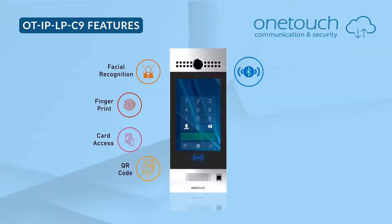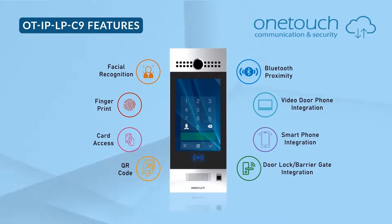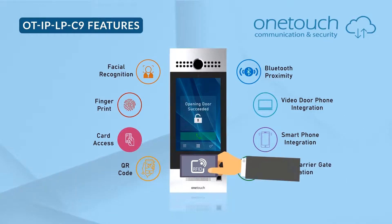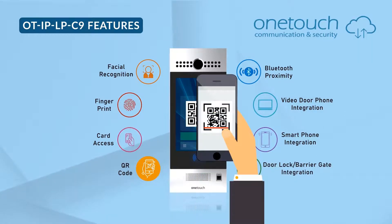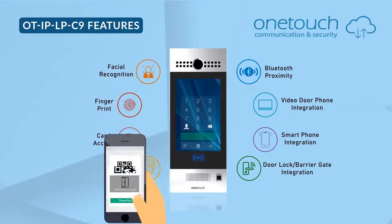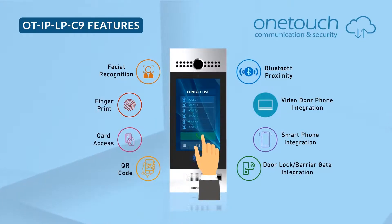OTIP LPC9 is an IP65 grade, vandal-proof video entry station with face recognition, biometric finger scanner, Mifare card access, QR code for guests and visitors, Bluetooth proximity, and video door phone entry station.